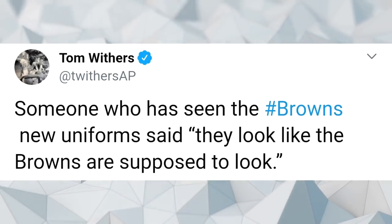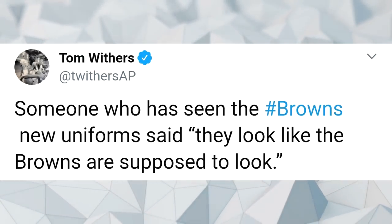There's also a tweet from someone who has seen the uniforms saying "these uniforms look like what Browns uniforms are supposed to look like." I think that hints at the uniforms having a more traditional look and feel, which is a good sign — because the Browns' uniforms introduced in 2015 were a complete mess.